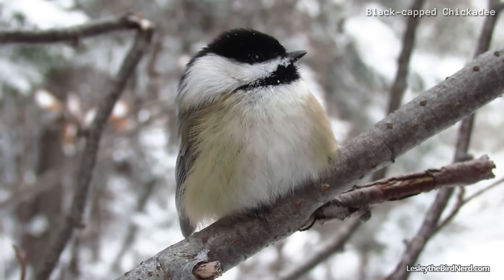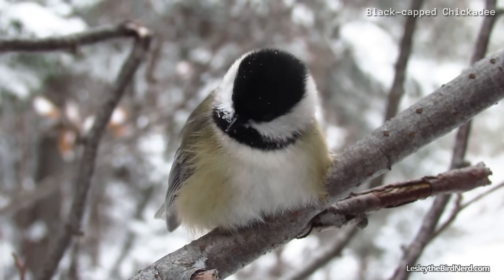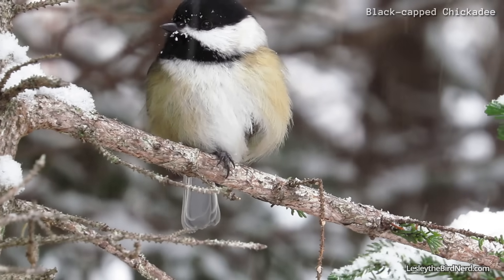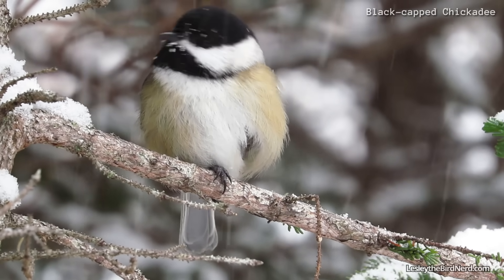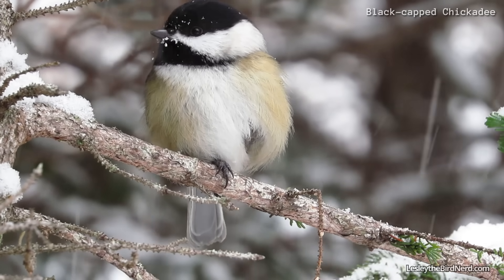On very cold days, many little birds are seen crouching. They can also tuck their legs up into their body one at a time. This requires quite the balancing act.